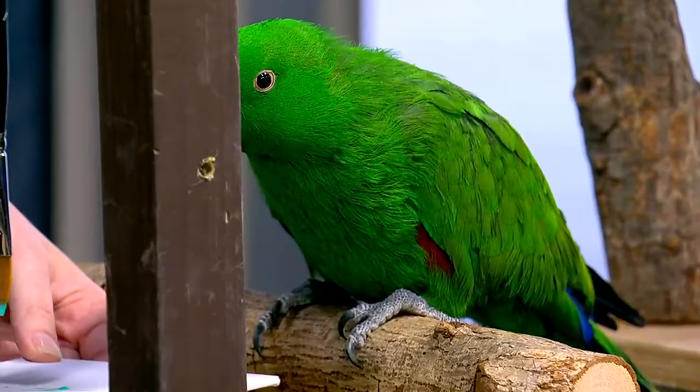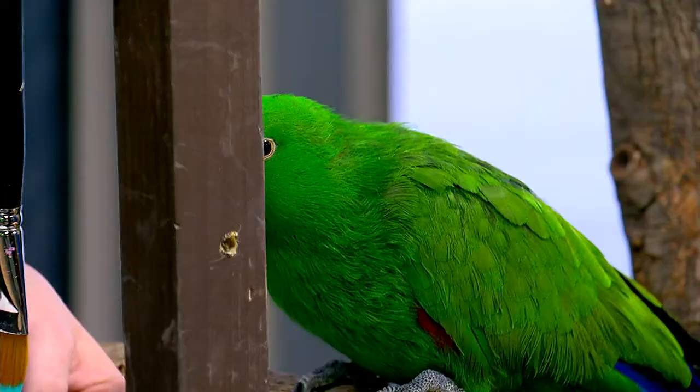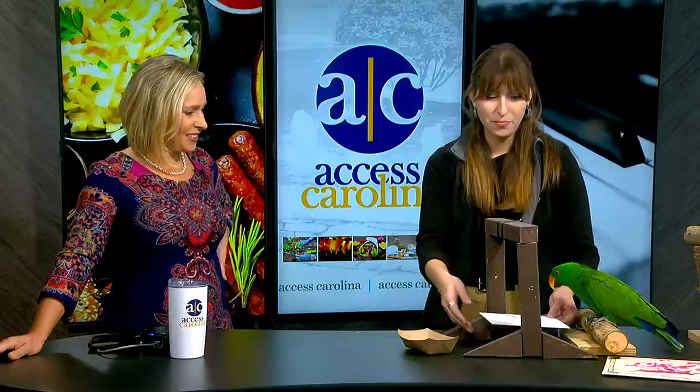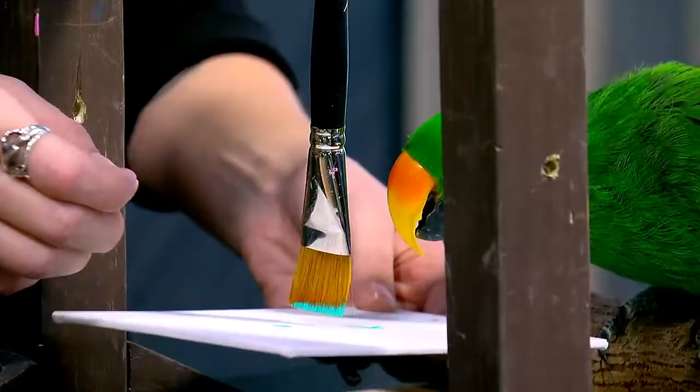When he gets that paintbrush in his beak, he pushes it — he knows he's created something. He's aware of that. He does like to then take a look at his artwork. One of his more recent pieces — he's figured out that if he pushes the paintbrush, he gets the treat. And depending on the colors, we see him interact a little bit more or a little bit less. So he's got a blue color today. We'll see. 'Ollie, paint.' There we go. Once he starts to interact with that paintbrush, we'll give him that treat.